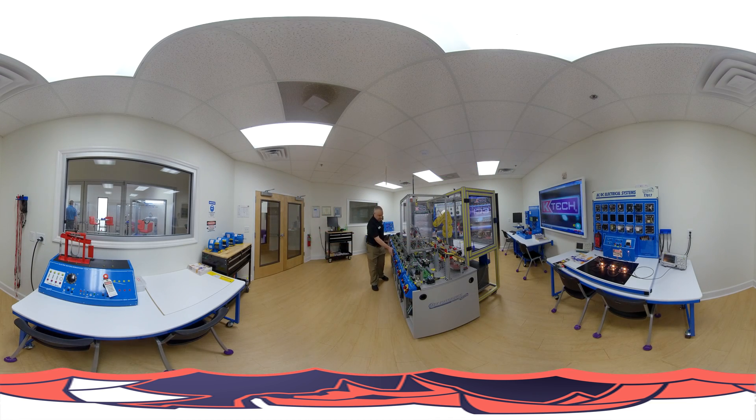Welcome to KTEC. You're standing in our mechatronics lab. Meet Ed, our lead instructor. He's turning on our advanced manufacturing trainer. If you look to the right, you'll see the AC/DC electrical trainer.